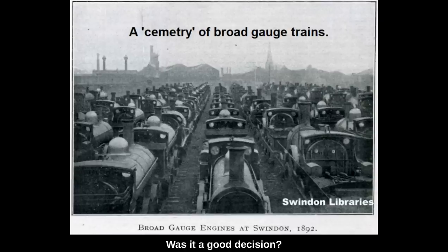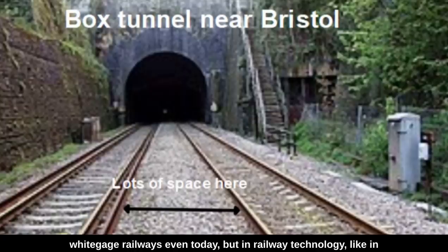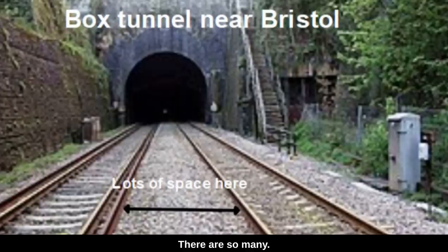Was it a good decision? There are a lot of things to be said for wide gauge railways even today, but in railway technology, like in any other field, certain standards need to be observed if you're going to be part of a wider international network. It was relatively easy for GWR to convert to standard gauge — they just ended up with a lot of extra-wide tunnels and bridges. The cost of converting from wide gauge to narrow gauge isn't so great; the opposite would cost a fortune. Wide gauge GWR style is one of history's 'might have beens.'